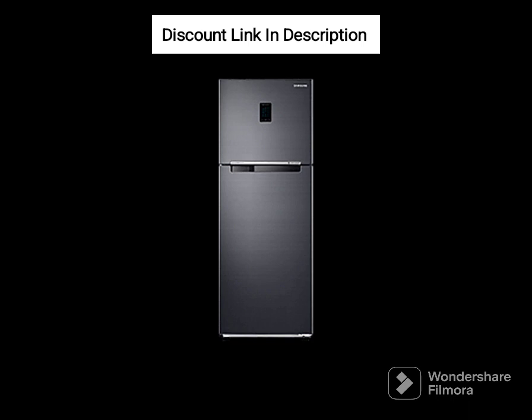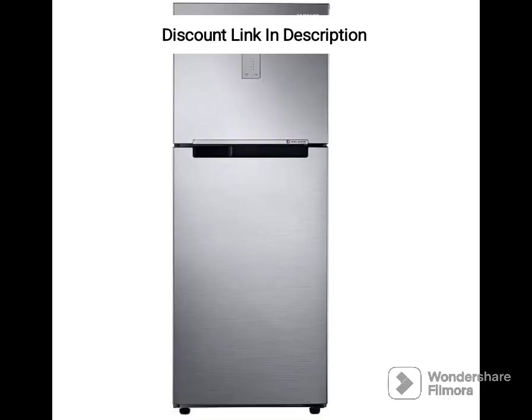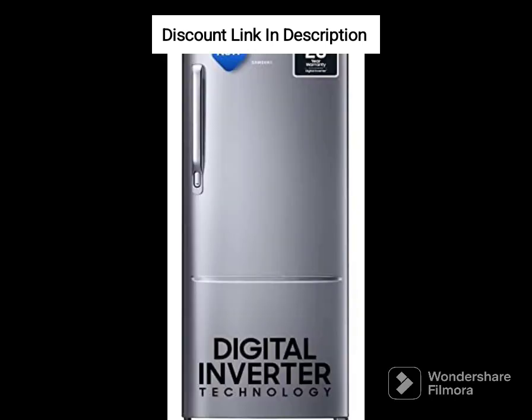Overall, the Samsung RT42B5538S8 is a well-designed and feature-rich refrigerator that offers plenty of storage space and customization options to suit your needs. Whether you are looking for an efficient and reliable cooling solution or simply want to upgrade your kitchen's functionality, this model is definitely worth considering.